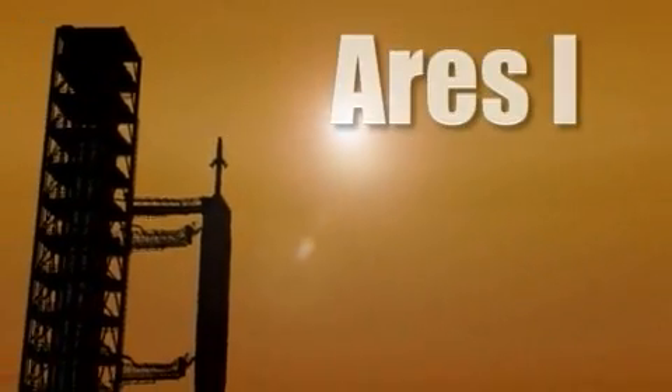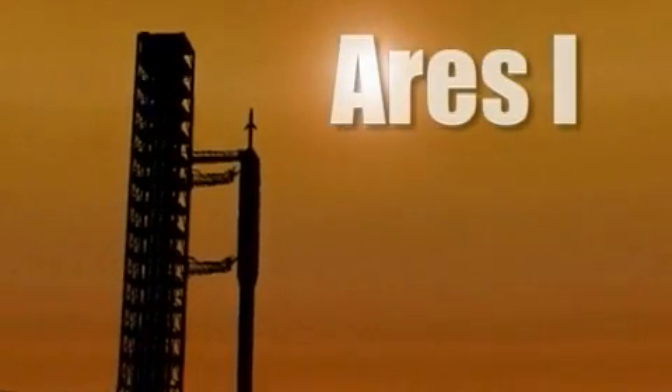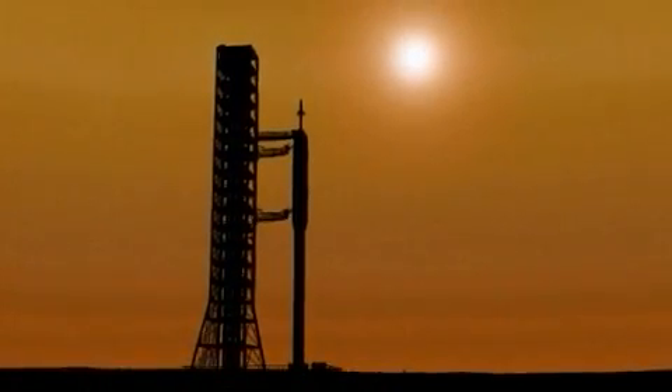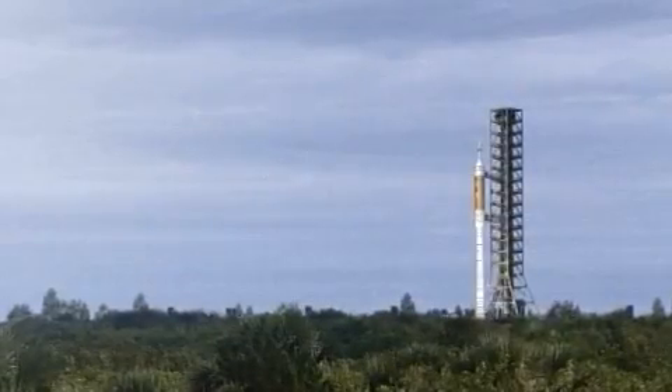The crew launch vehicle will be the new flagship of America's space fleet. The first test flights are scheduled for later this decade, with crew transport to the International Space Station planned for early next decade.